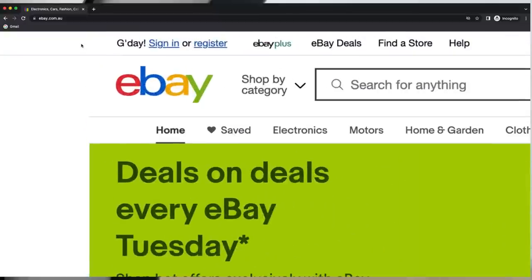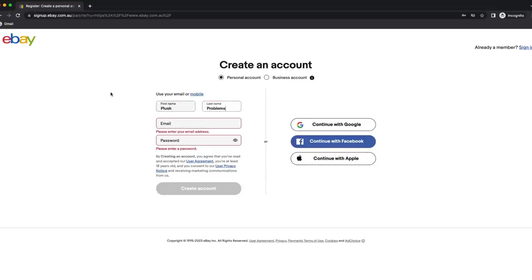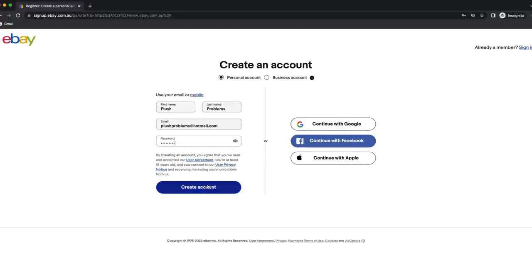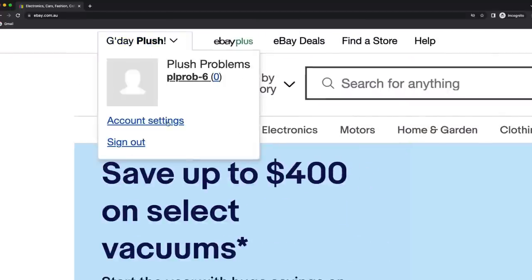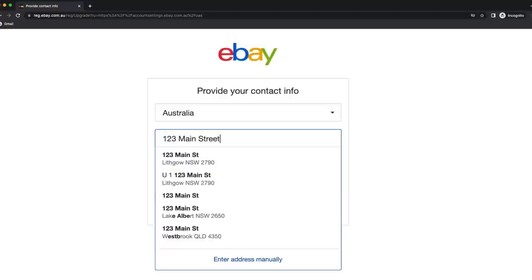It really only takes a couple of minutes to create an account. You just want to go to eBay's website, click on the register button in the top left-hand corner, put in your name, put in an email address you'd like to use, and then create a password. From there, you'll have an account and there's just a couple of things you need to change. The first one is going up into the account settings tab.